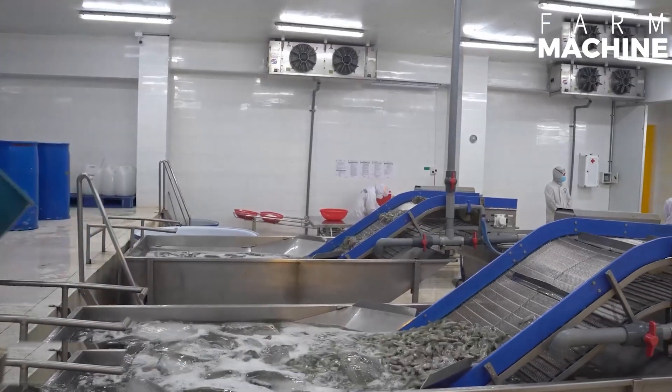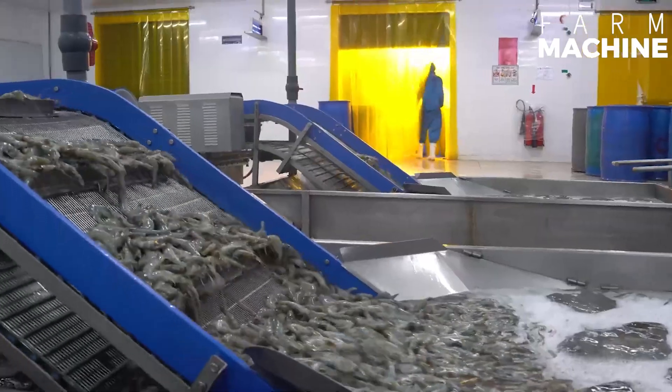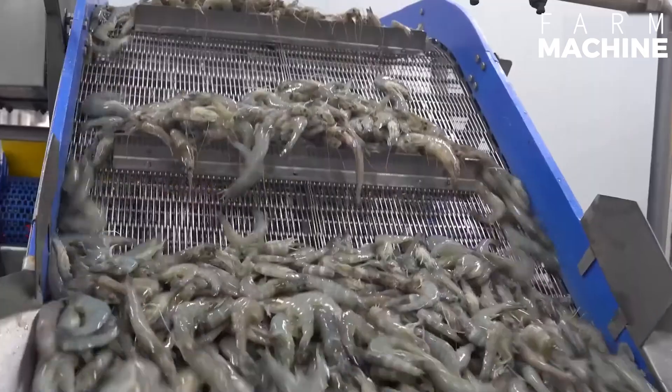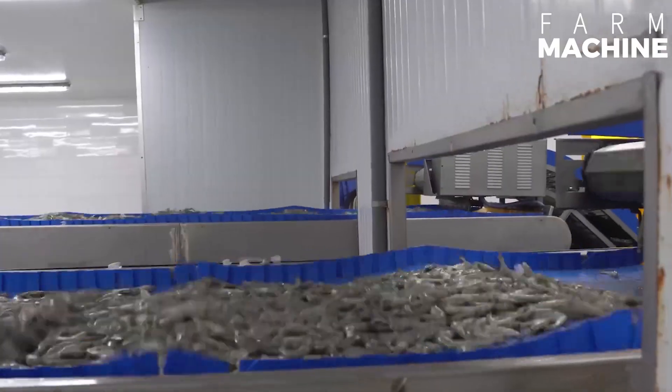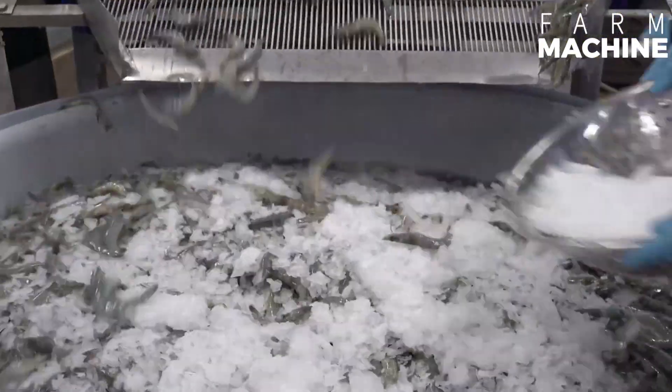Many modern processing facilities use automated grading systems. These systems use computer vision and machine learning algorithms to grade them more accurately. In some smaller operations, grading might still be done manually by trained workers. This approach can be more labor-intensive, but allows for a high degree of adaptation to specific standards.